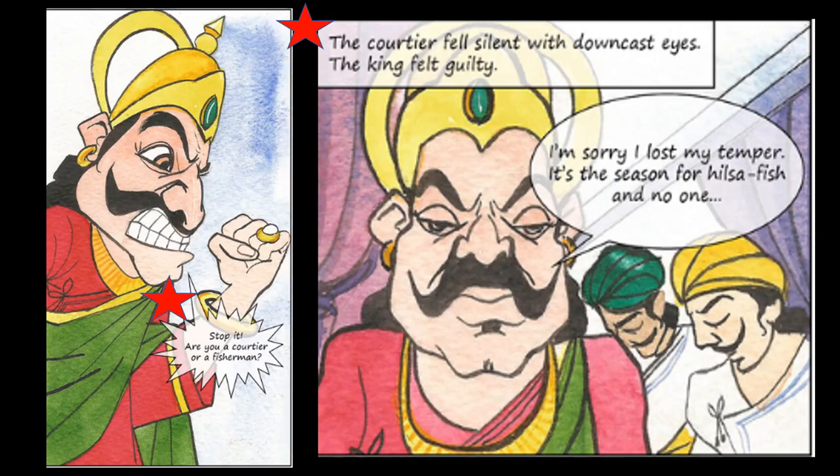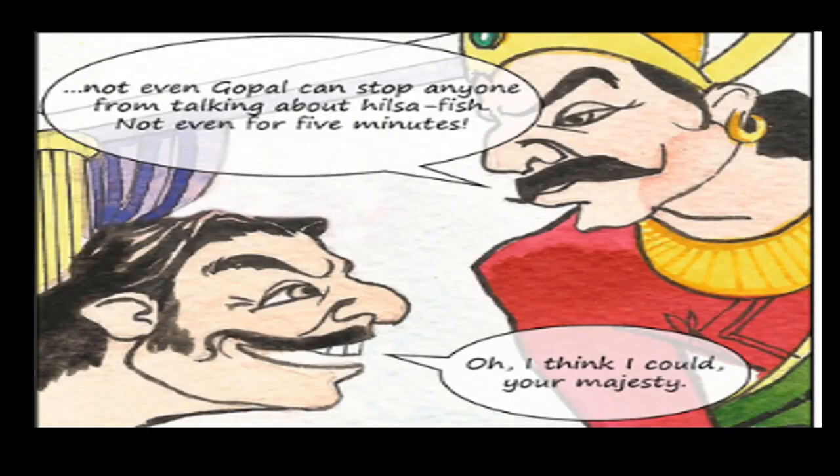The courtier was all quiet because the king was too angry. The king felt guilty and said, 'I'm sorry, I lost my temper. It's the season for Hilsa Fish and no one can stop talking about it — not even Gopal can stop anyone from talking about Hilsa Fish, not even for five minutes.'